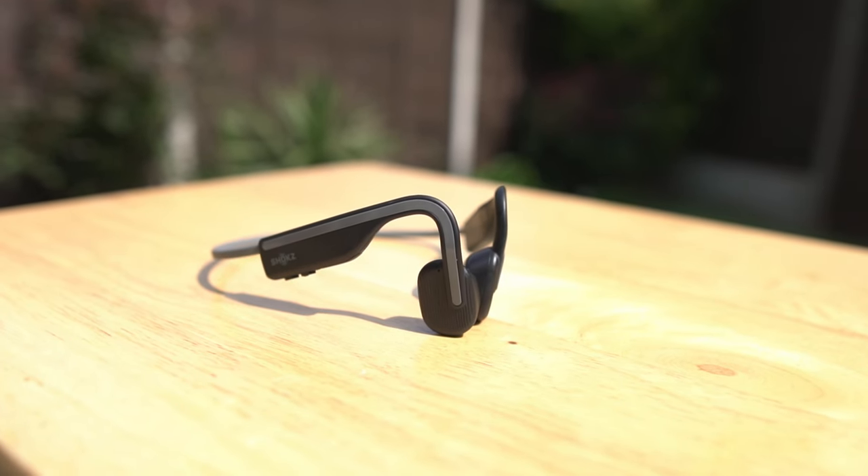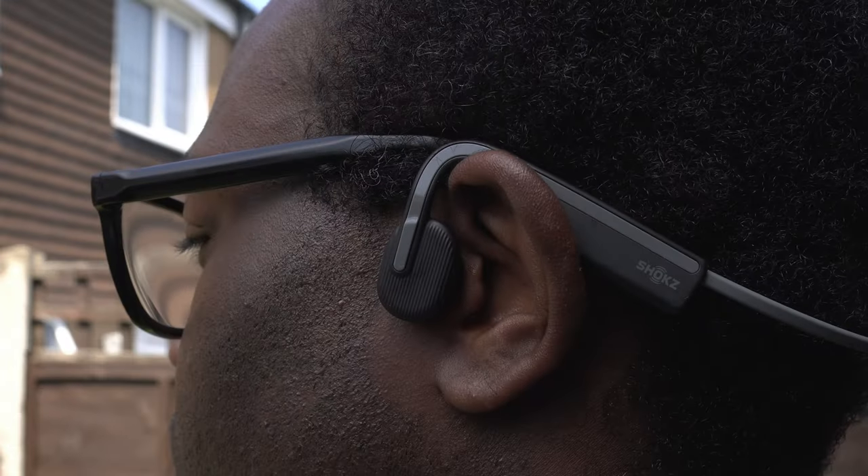Bone conduction technology is actually quite fascinating and I didn't really know what to expect when I first put these on. Unlike traditional headphones that transmit sound through the air into your ear canals, bone conduction headphones like these use vibrations. These vibrations go through your cheekbones directly into your inner ear, bypassing the eardrum entirely. This technology is not only innovative but allows you to remain fully aware of your surroundings, making it a safer option for outdoor activities like cycling and running.